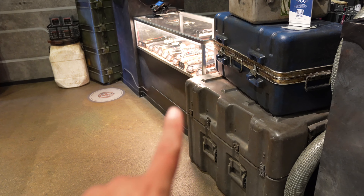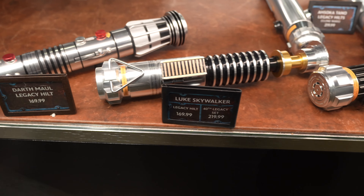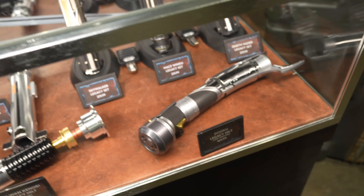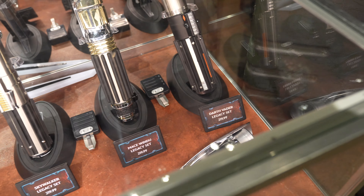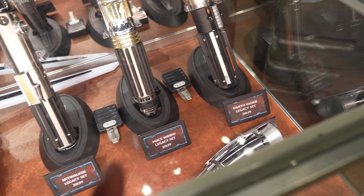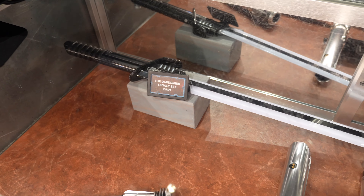So I just showed you guys the lightsabers in this display case. And then on this one, they have Darth Maul, they have Luke Skywalker, Obi-Wan Kenobi, they have Count Dooku. They have the sets that come with the clip and stand. They have Darth Vader, they have Mace Windu, Skywalker Legacy set. They have Ahsoka, and they have the Darksaber. I also saw some pretty cool Return of the Jedi figures, so let me go and show you guys those.